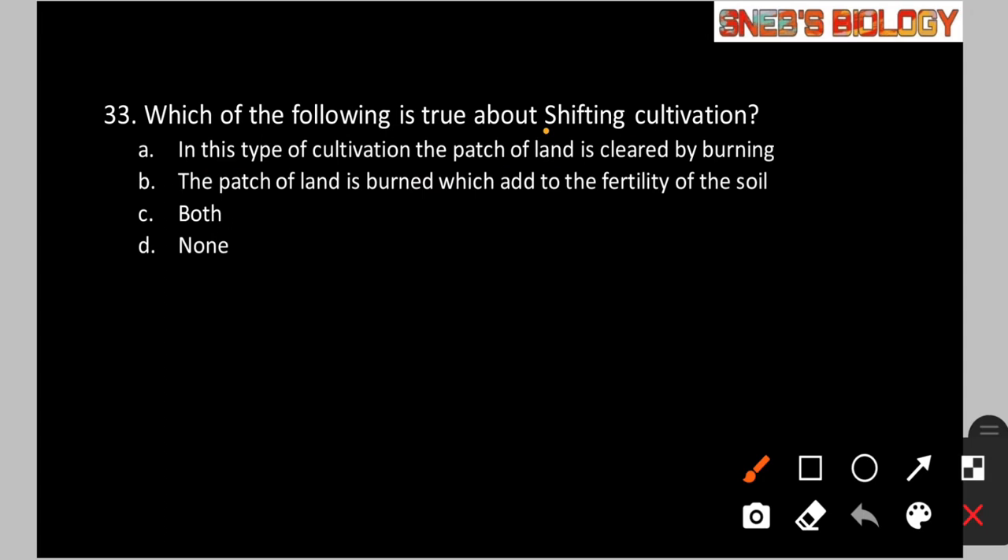Question number 33: Which of the following is true about shifting cultivation? Option A: The patch of land is cleared by burning. Option B: The burned patch of land adds to the fertility of the soil. Option C: Both. Option D: None. In shifting cultivation, a patch of land is cleared by burning. This burning is done to increase the fertility of the soil, and then cultivation is done there. So the answer is option C — both.